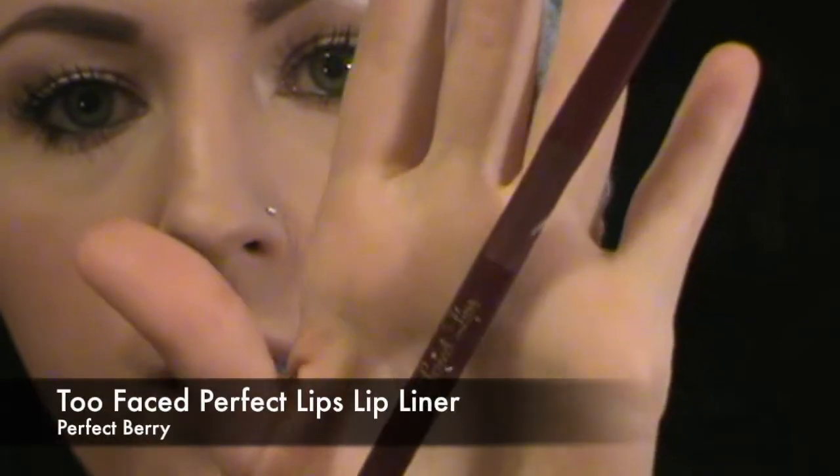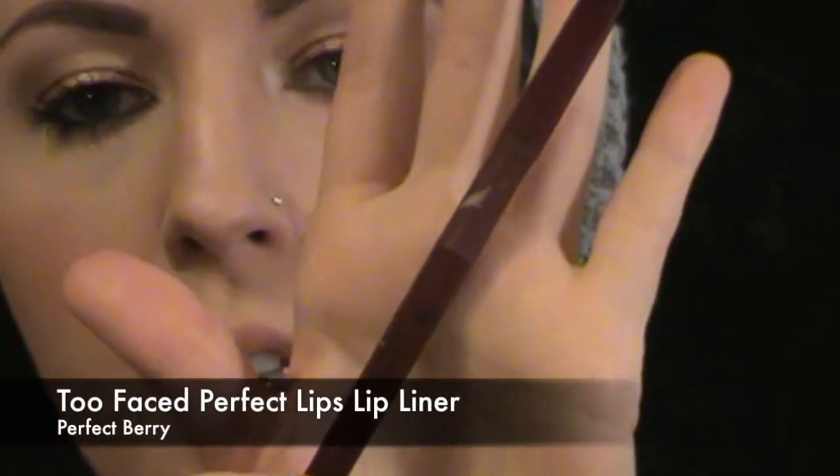So the lip liner I'm doing today is by Too Faced. It's called Perfect Lips and it's in Perfect Berry. When I do my lip liner, I line my lips and then fill my lips in completely with the lip liner, because you're layering. You want your lip products to stay. Don't be afraid of lip liner — they're your friend.